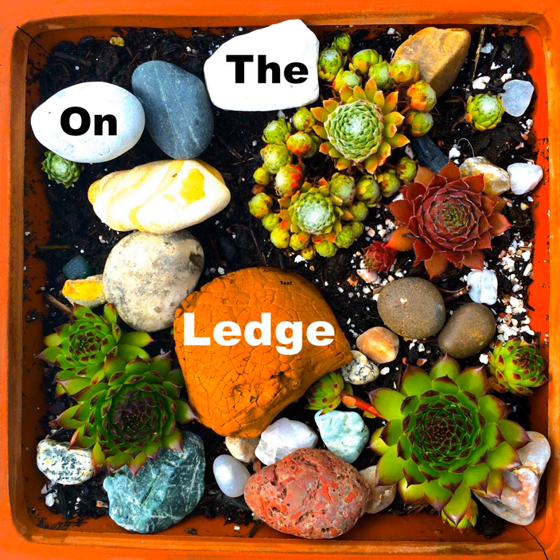Just a reminder that I'm after your moth orchid questions for my phalaenopsis special coming up soon. So if you've got a poorly moth orchid or just a question about how to take better care of your phalaenopsis, then do drop me a line and let me know what you'd like to ask. I'll have various experts on tap to answer your questions.